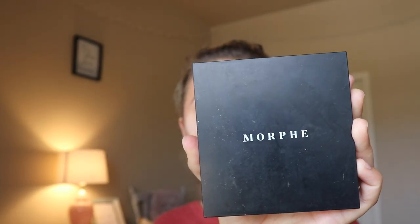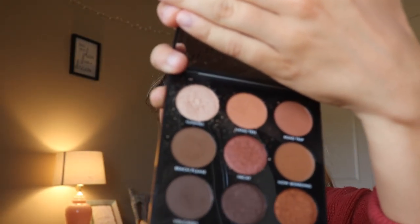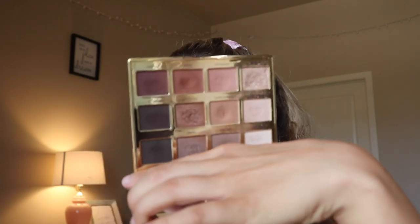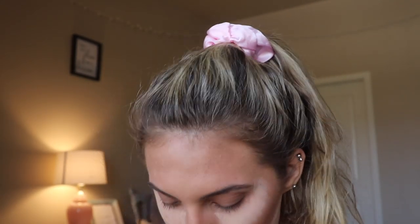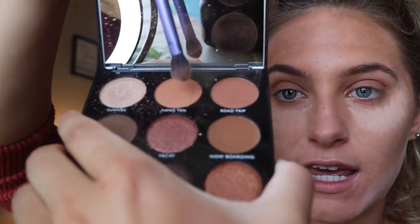The first palette I have is the Morphe Artistry Palette — super pretty, it has all the perfect fall neutral colors. I am obsessed with it. Then I have the Tartlet in the Bloom Palette. This one is so fun because it literally smells like chocolate, and the colors are perfect neutral smoky tones. The first color I'm using is Jet Setter, applying that all over my lid and blending up into the crease with a base shadow brush. Then I'm going into the Morphe Palette with Hang Ten and Now Boarding, mixing both and putting that in the crease.